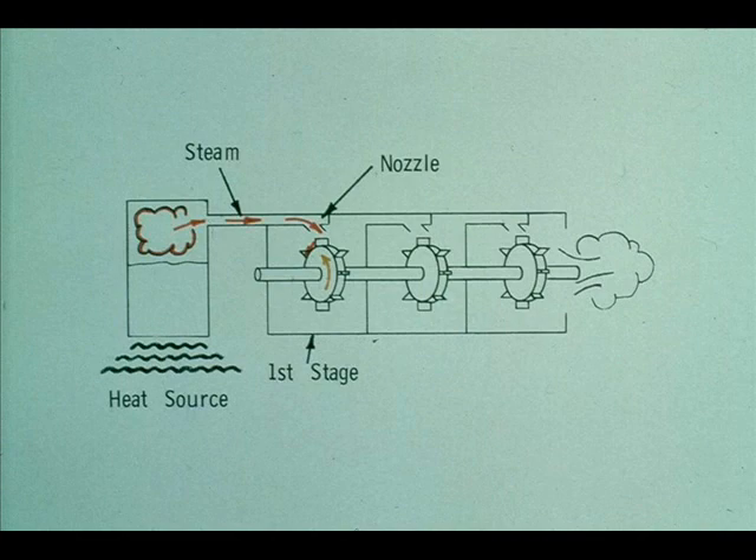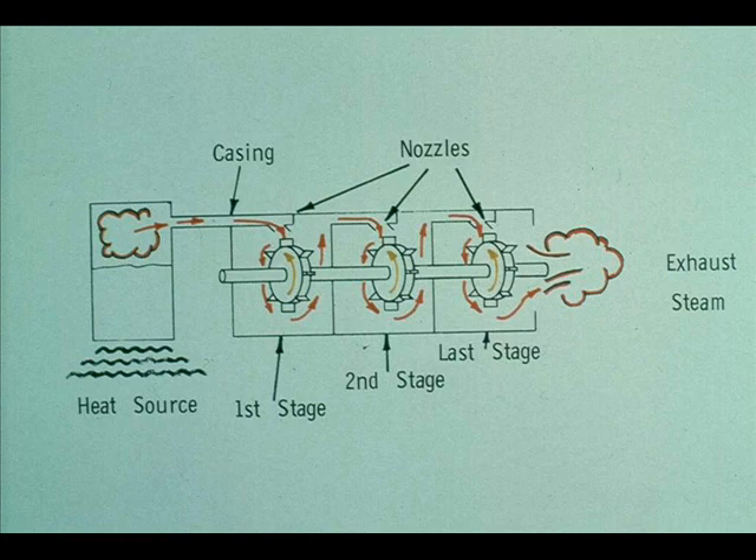Steam enters the first stage through nozzles in the steam chest, hits the buckets, and turns the wheel. The steam then passes through the nozzles in the diaphragm and enters the second stage, applying energy to the second wheel. It then passes through the nozzles in the next diaphragm and enters the third stage. After it passes the wheel in the third stage, the steam is exhausted from the turbine.